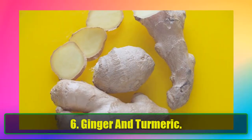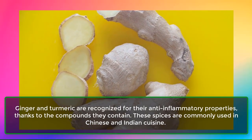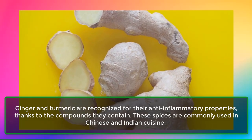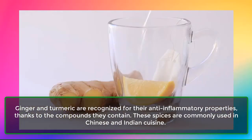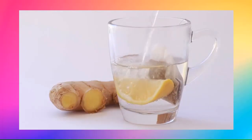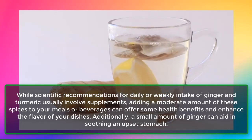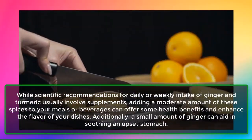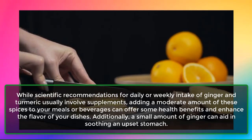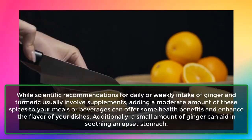6. Ginger and Turmeric. Ginger and turmeric are recognized for their anti-inflammatory properties, thanks to the compounds they contain. These spices are commonly used in Chinese and Indian cuisine. While scientific recommendations for daily or weekly intake usually involve supplements, adding a moderate amount of these spices to your meals or beverages can offer some health benefits and enhance the flavor of your dishes. Additionally, a small amount of ginger can aid in soothing an upset stomach.